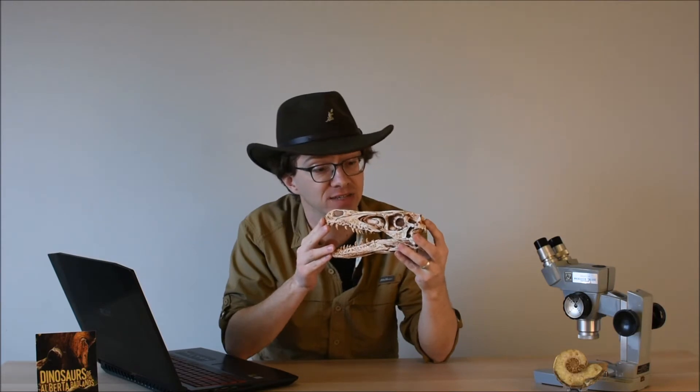Hello and welcome to Ask a Paleontologist. I'm Dr. Scott Persons and today's question comes from a dinosaur lover named Cat, age nine. Cat has some questions for us about this animal. This is a cast of the skull of a very famous carnivorous dinosaur, Velociraptor.